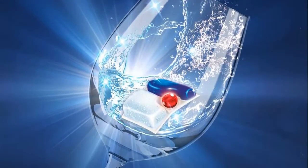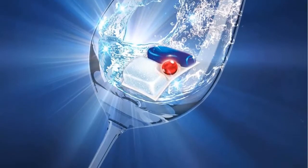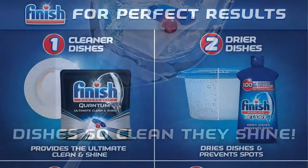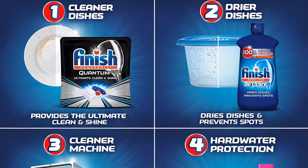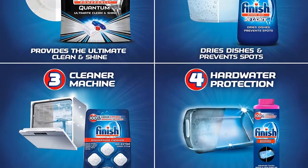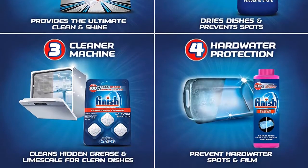Finish Quantum Tablets are safe for septic systems. The tablets are easy to use, wrapper-free, and pre-measured to enhance your dishwashing experience. More dishwasher brands recommend Finish products worldwide than any other brand.